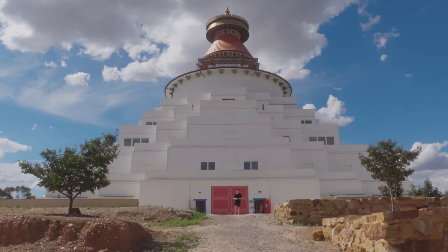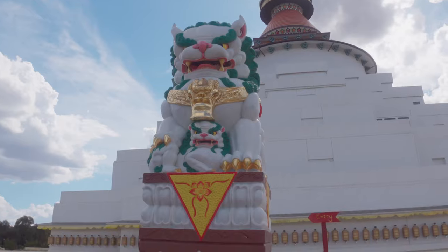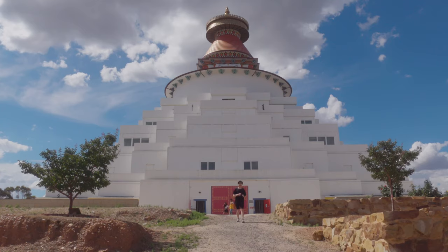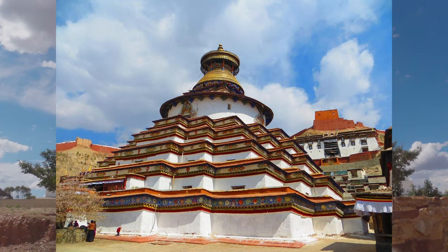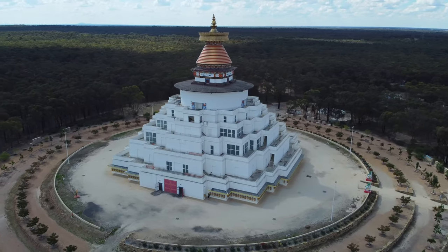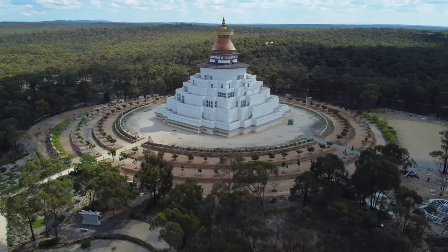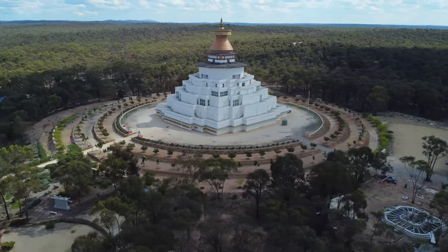A stupa, also known as a pagoda, is the most sacred building in Buddhism. It symbolizes the enlightened mind and the path to enlightenment. This one is modeled after the Gangzhi stupa in Tibet and stands at about 50 meters tall. Stupas are often surrounded by four gates corresponding to the four cardinal directions, which in turn relate to the four events in Buddha's life.